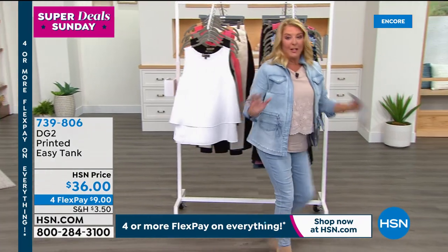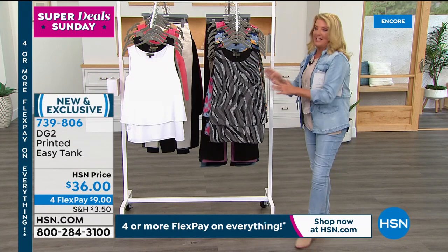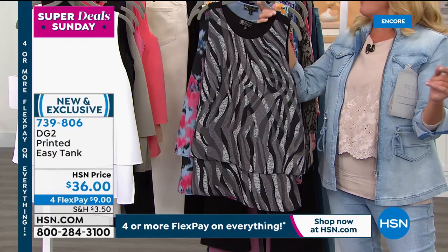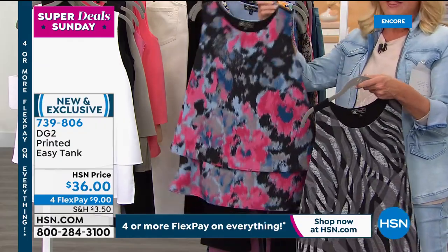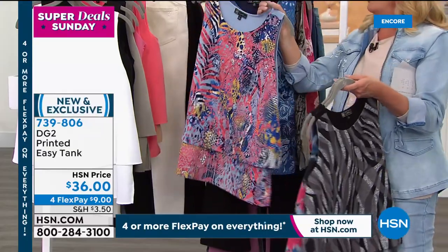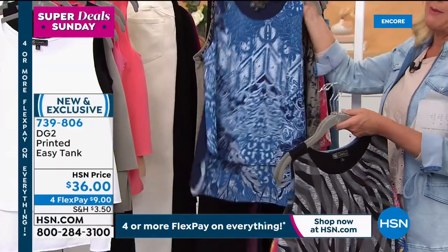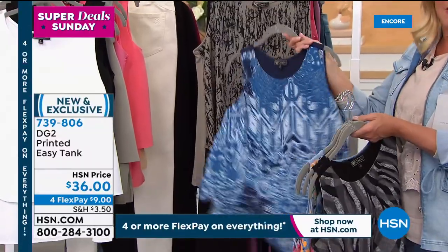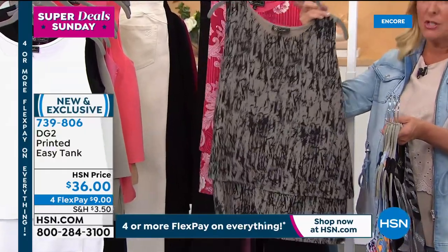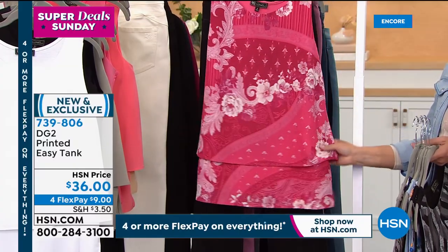They're the easiest layering pieces you could ever own, and we have four flex — we never have four flex on them. Now here are the prints, which we launched last night on Diane's Friday night 9 p.m. show and sold over 3,000. Here's the gray zebra, which goes back to the today's special; black floral with an ikat design; chambray animal with some yellows; chambray floral with pinks and navies. The navy floral is my all-time favorite because it works back to all colors of denim — and it's the most limited.